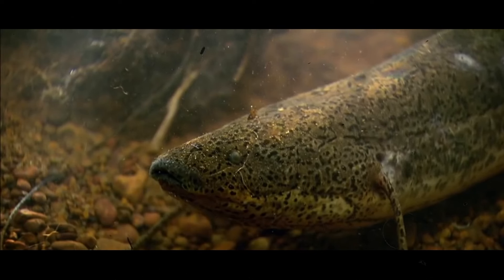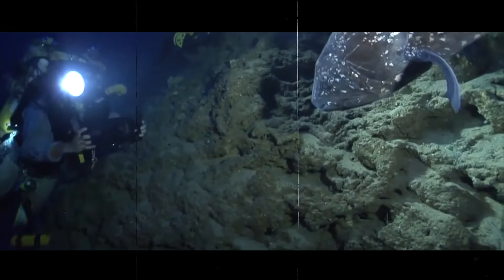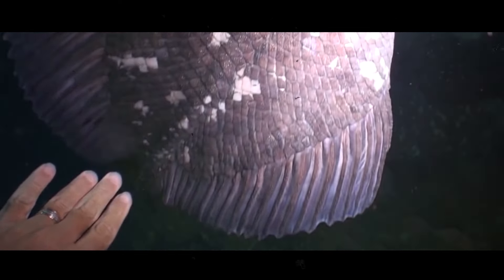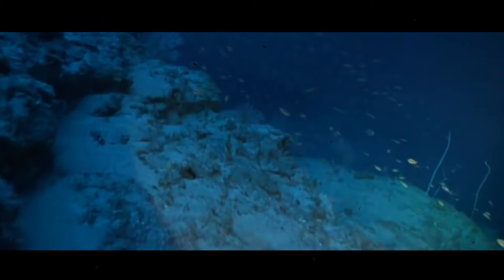Coelacanths also have a special organ called the lateral line system that helps them sense their surroundings in the dark, low-oxygen waters where they live. It might seem like they're sleeping and don't notice you, but they most certainly do — and they'll come after anyone looking to cause them harm.